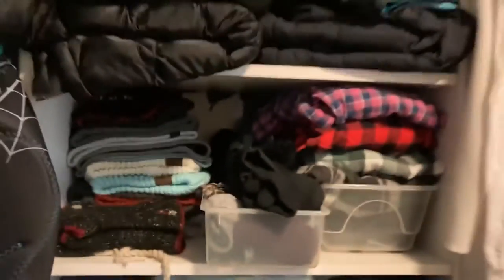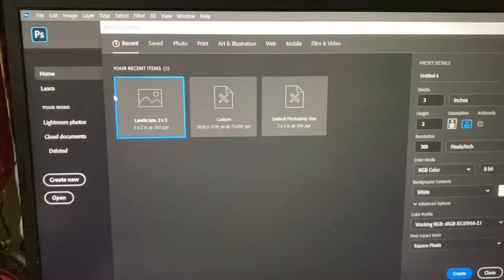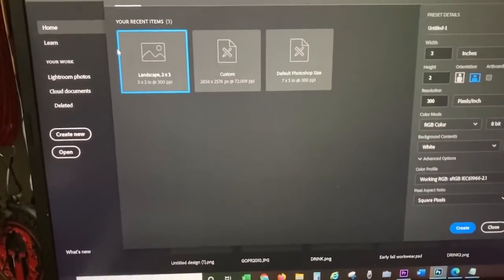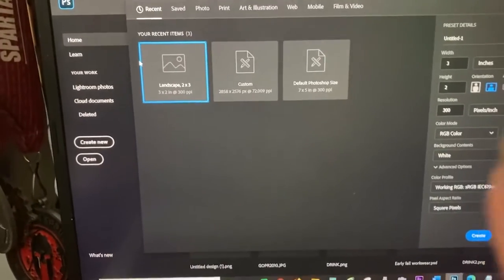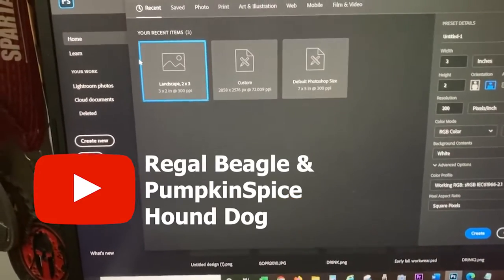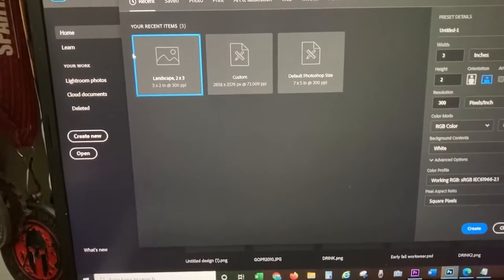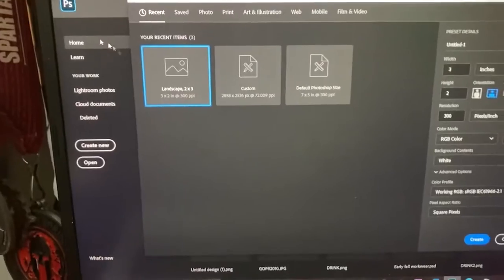I'll have to do a tour of my closet at some point. I'm just editing some thumbnails and videos for my dog's channel — I'll list the channel right here, it's the Regal Beagle and Pumpkin Spice Hound Dog — I run their channel as well and it's just stupid clips of them.